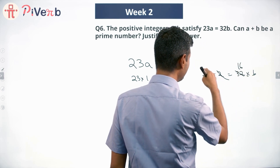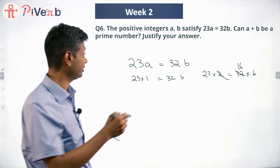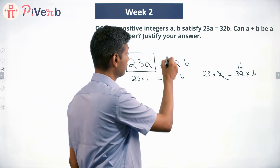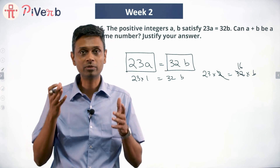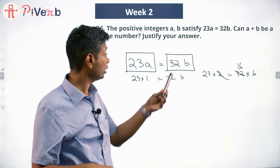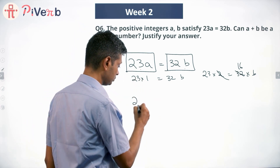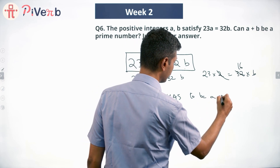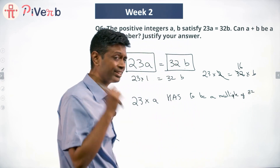23 times 2 is 32 times b — cancel to get b equals 23 over 16, which is not an integer. Think about this: the left side 23a is going to be a multiple of 23, and the right side 32b is going to be a multiple of 32. So 23 times a has to be a multiple of 32, and 32 times b has to be a multiple of 23.